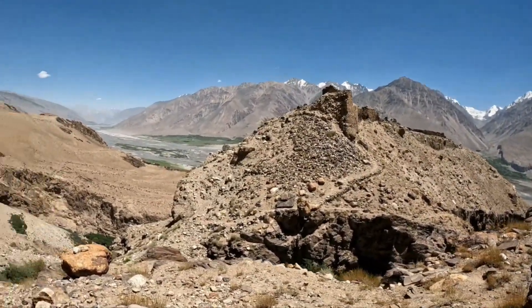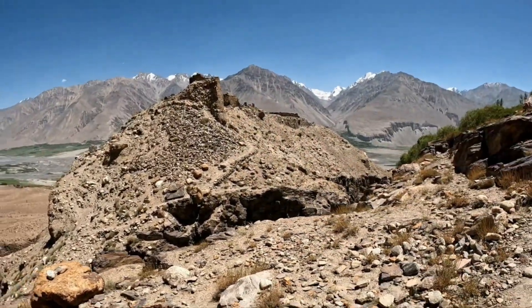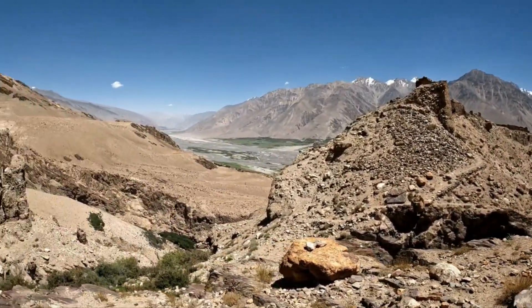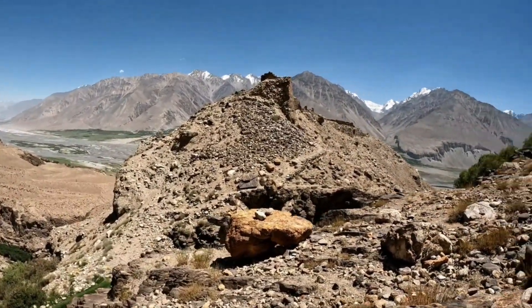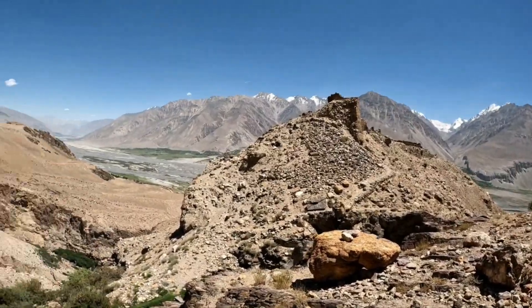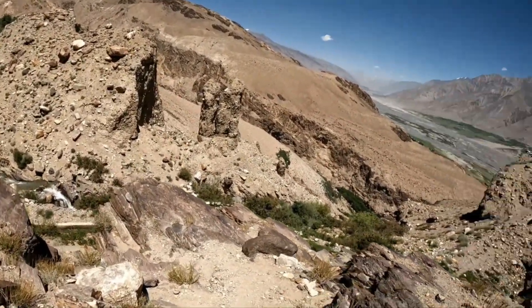This was built in 111 BC and was thought to be the main fortification of the Wakhan valley. Let's get down here.